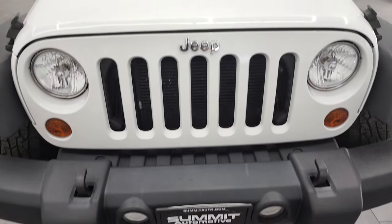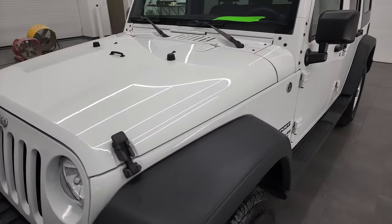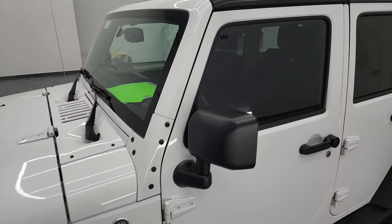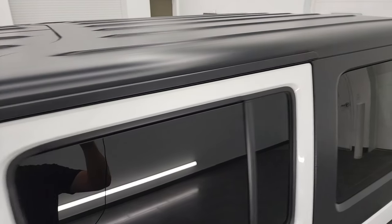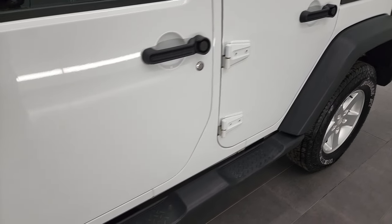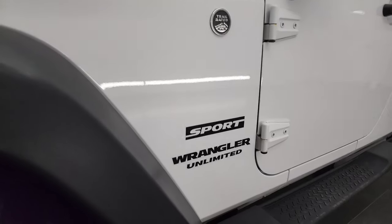I'm going to go all the way around in this video — inside, underneath, start it up and take a look under the hood. Bright white clear coat is the color and I shoot all my videos in 4K, so if you have HD capabilities on your computer, tablet, smartphone or television I highly recommend turning them on right now because it is your best way to check out the quality, condition, options and cleanliness of the vehicle before seeing it in person.